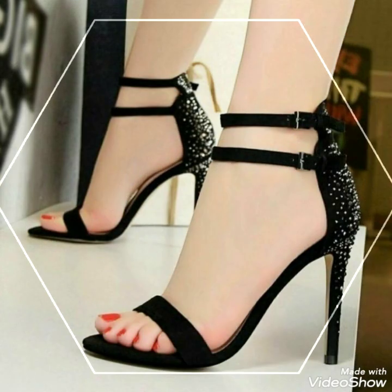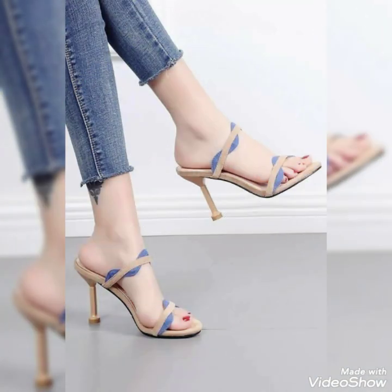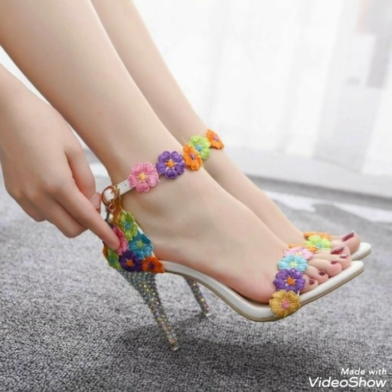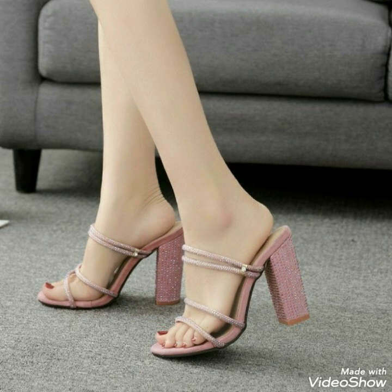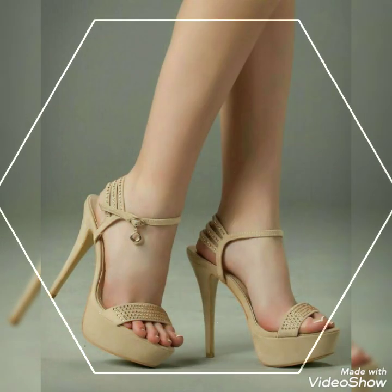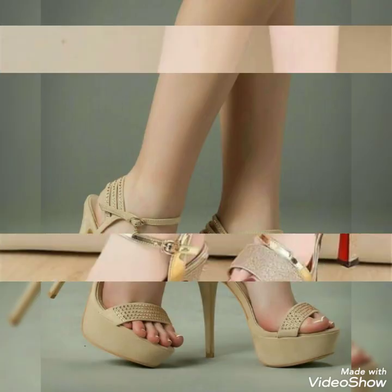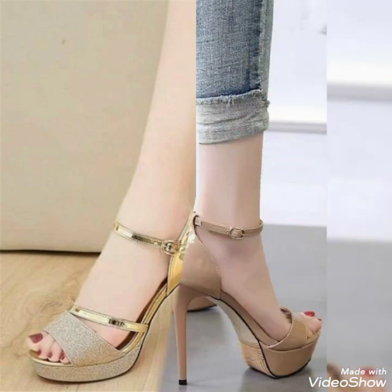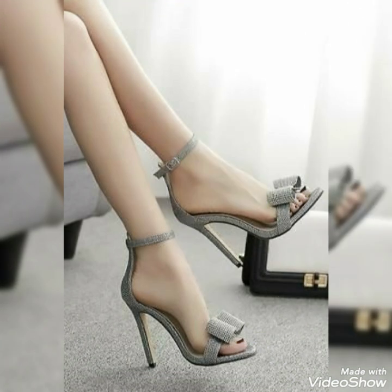Friends, these multi-strap adjustable stiletto heels are very beautiful and stylish. Nothing is more refined than a pair of classic stylish sandals — everyday shoes that can be worn in any season. The buckled ankle strap and stiletto high heel make it an easy choice for any occasion, so hurry up and get the pair.